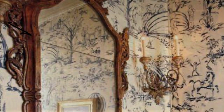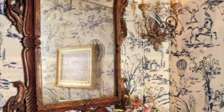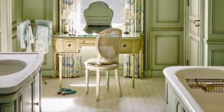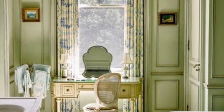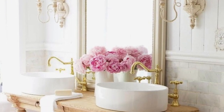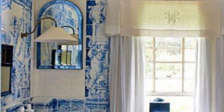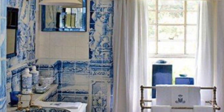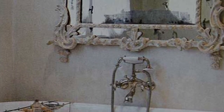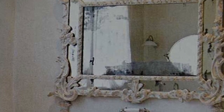Bathrooms continue the feminine flair — usually the same decor is carried through. Candlesticks, clawfoot tubs, marble or stone floors, gilded mirrors, and ornate dressers hold towels and bathroom essentials. Distressed or painted dressers are topped with sinks, and if you have the room, a soft upholstered chair or love seat will complete the look.